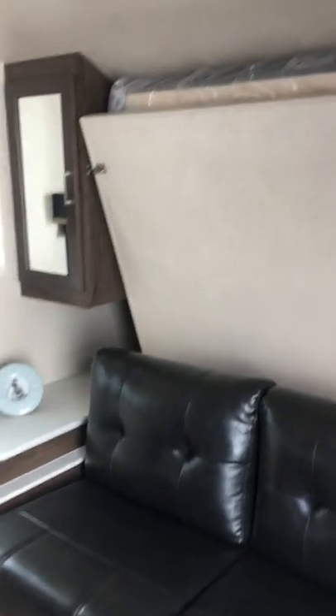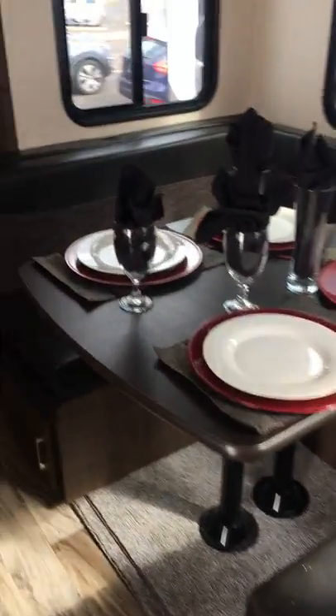You can see that this is a very versatile space featuring a Murphy bed. So in the daytime you've got a sofa, and you've got your bed there in the nighttime. You've also got a nice wraparound dinette that also turns into a bed.